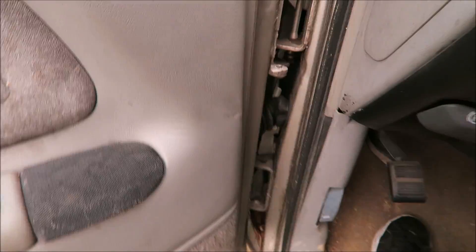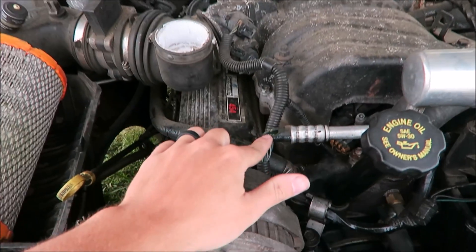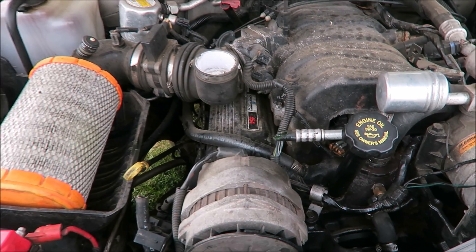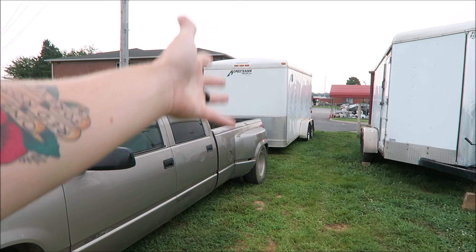There are really just two problems with it: it doesn't have a radio, and right there — that is an AC line that goes to the condenser and he cut it. I don't know why anybody would do that, but he did. That sucks because we've got a trailer hooked to it — I'm going to be driving this thing from Tennessee back up to Michigan, pulling the enclosed trailer with our bikes in it.